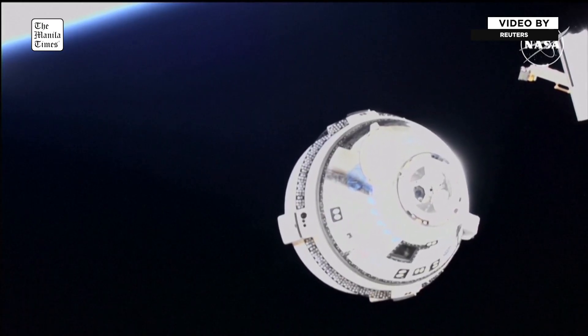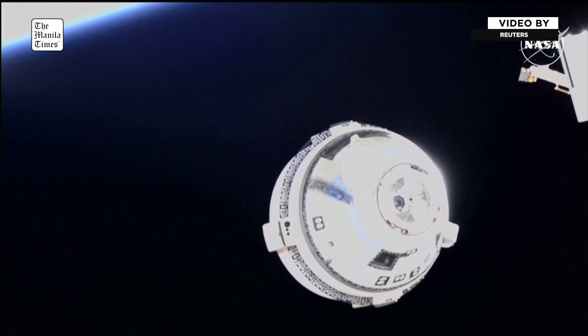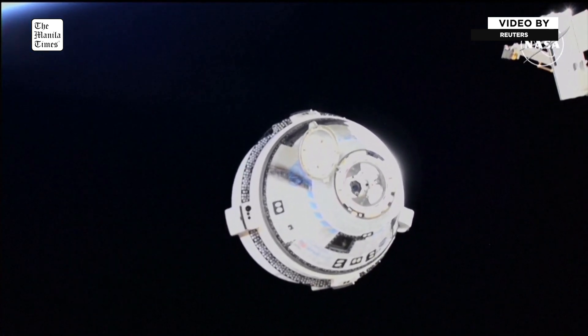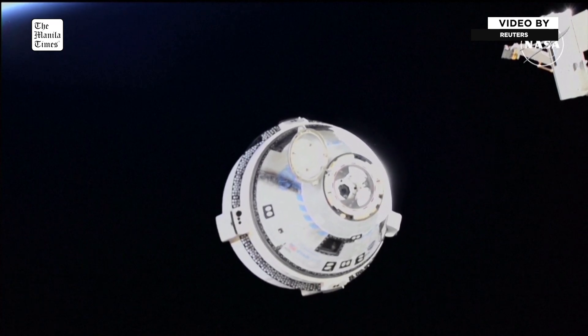Houston, ISS — ISS thrusters enabled. Confirmation: all 27 jets have fired. Houston copies, ISS thrusters enabled. And you're seeing the light show there on your screen.